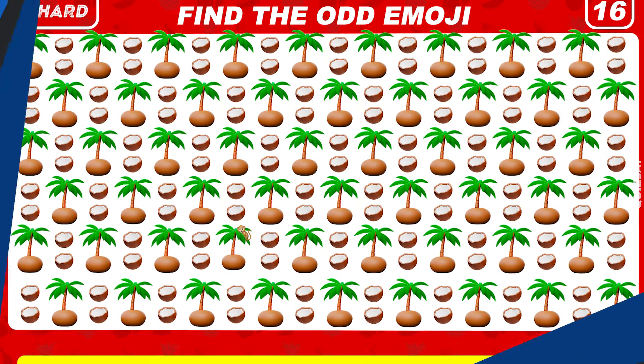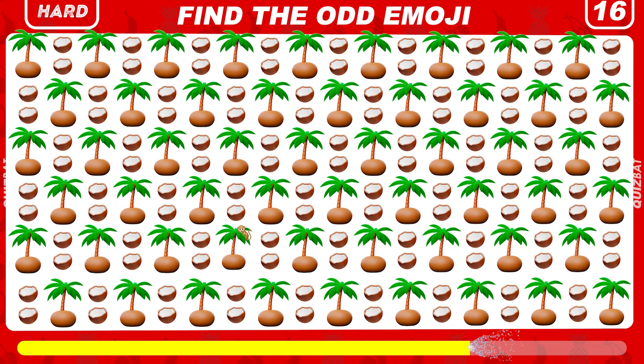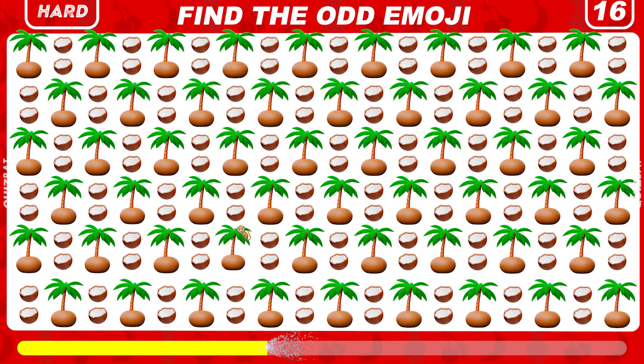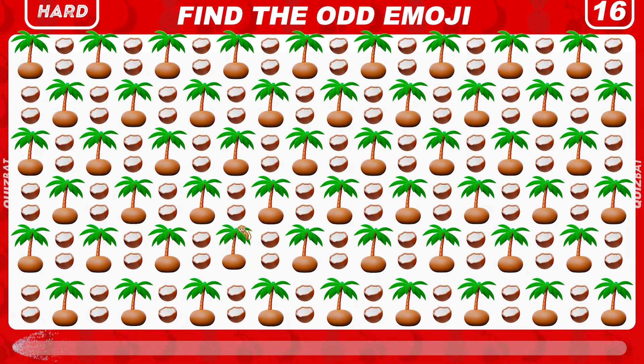Now it's time to move on to the hard levels. Try to spot the odd emoji. Look — right here is a little monkey on the tree.